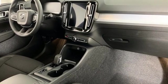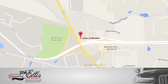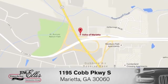Take it for a test drive today. At family-owned Volvo of Marietta, things are different. We're conveniently located near Dobbins Air Force Base on Cobb Parkway.